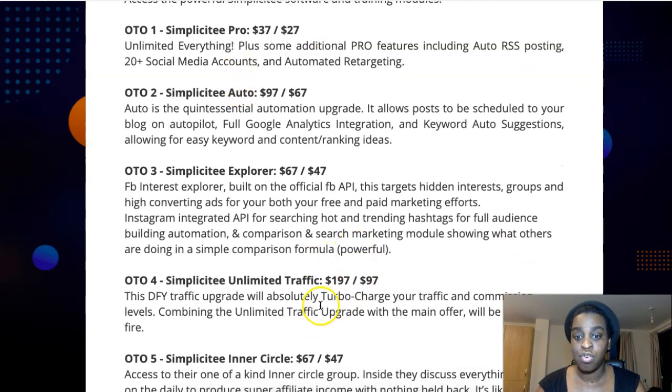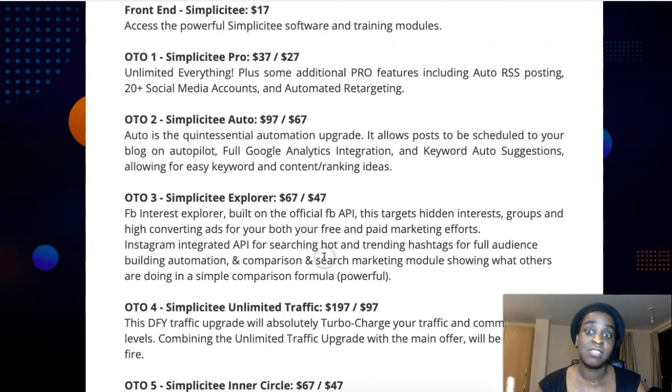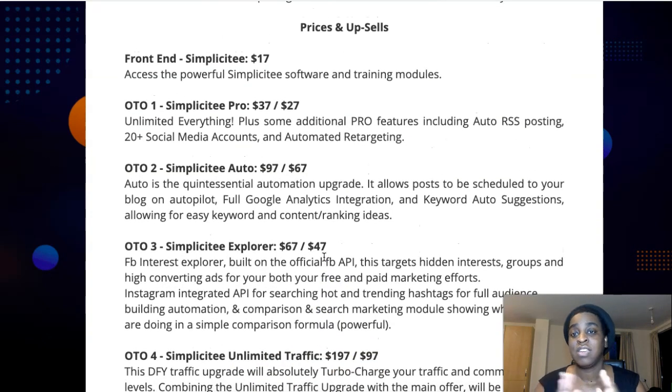Either upsell one or the inner circle, because that's like one-on-one coaching for a very low price. These guys know what they're doing, so you're going to get great results with their advice.